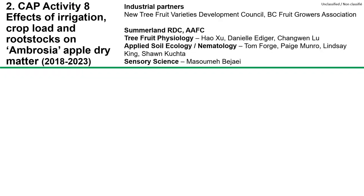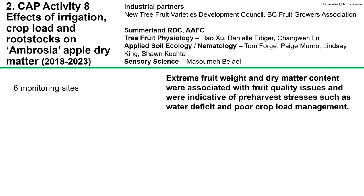The second project we did in the last five years examined the effects of irrigation, crop load, and rootstocks on Ambrosia apple dry matter, in collaboration with the New Variety Development Council, Dr. Tom Forge, Dr. Changwen Lu, and Dr. Masume Bajei. We monitored fruit quality attributes in six orchards over five years and found that extreme fruit weight and dry matter content were associated with fruit quality issues and were often indicative of pre-harvest stresses such as water deficit or poor crop load management.